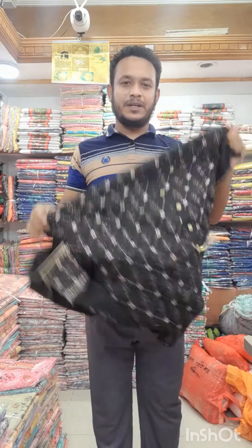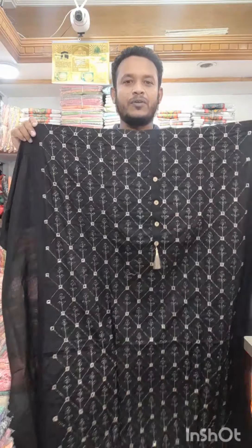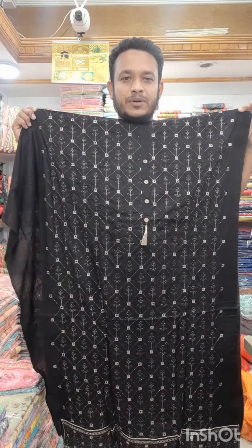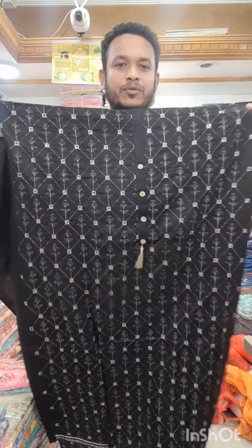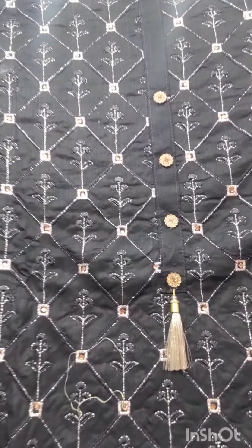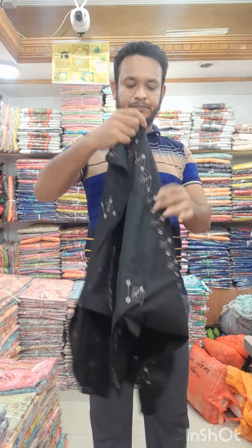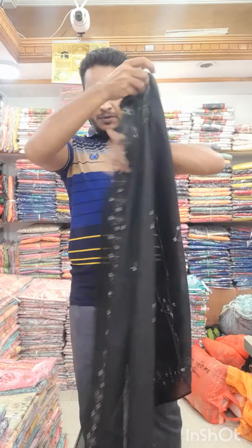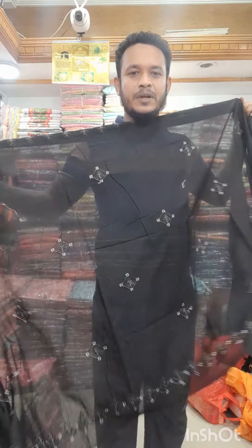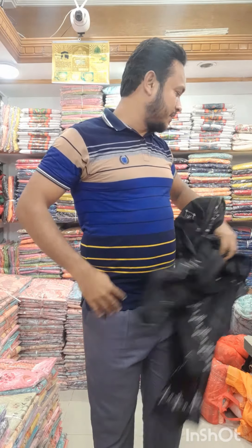This would be a great deal, so the same price — the price can be fixed. You can buy at this price. The price is about $1,600, but this is only $1,000. The dress is $1,000.